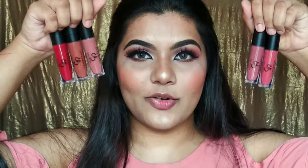So guys, that was it for the review part — now let's move on to the hand swatches. I have 5 shades from the Golden Rose Long Stay Liquid Matte lipstick and I'm going to swatch them for you guys now.